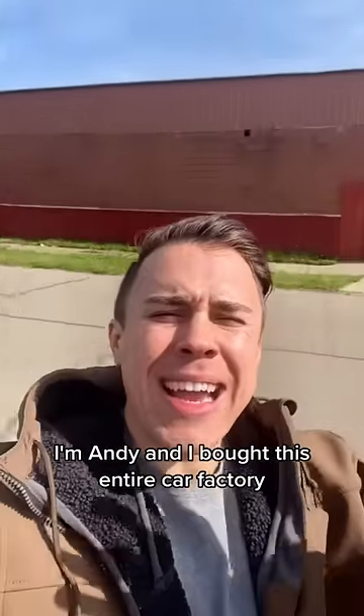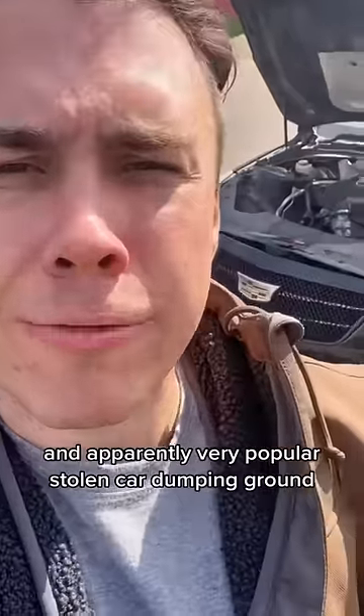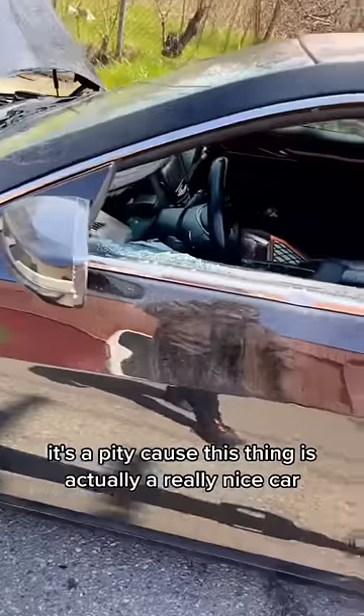Another day, another stolen car. I'm Annie, and I bought this entire car factory — apparently a very popular stolen car dumping ground. They didn't really take that much off this one though; they just took the turbo, and they even left their sawzall blade. Wait, no — I missed something: they also took the reservoir cap.